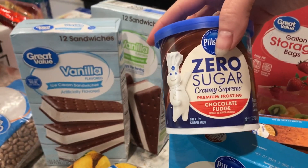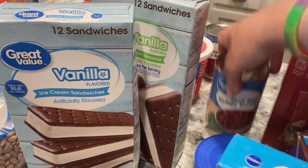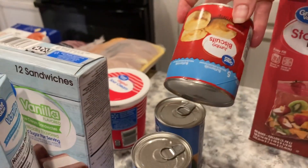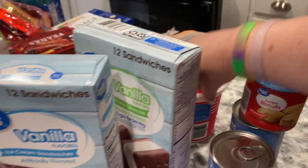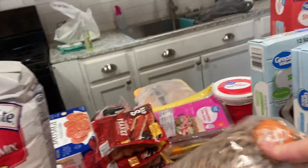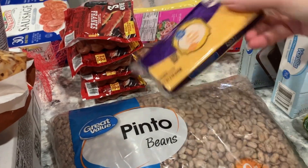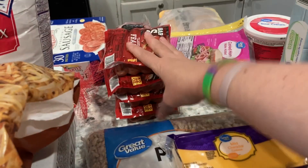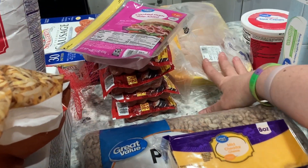And some zero sugar icing, dark red kidney beans — two cans of those — some jumbo biscuits, sour cream, some pinto beans, a block of mild cheddar cheese, four packs of hot dogs, a package of ham, and then a package of chicken.